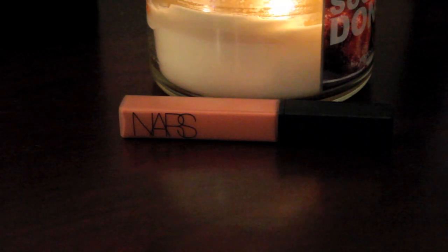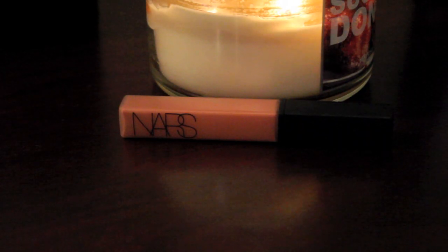I have the NARS Lip Gloss in the color Geyser. I bought this probably last year or two years ago, around the same time I bought Turkish Delight when that was big. I absolutely love the formula of NARS lip glosses — I've used others but always go back to this one. It is a plain, really neutral-toned lip gloss, but it looks so good, especially over lipstick.